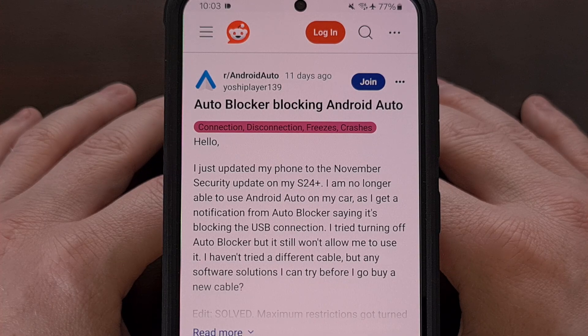If you have a Samsung Galaxy device that has just received an update and you notice that Android Auto no longer works, then I can show you how to fix it.